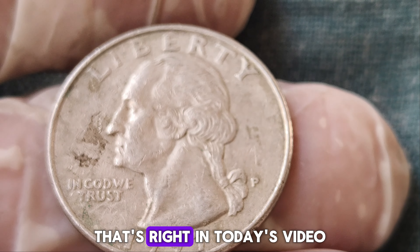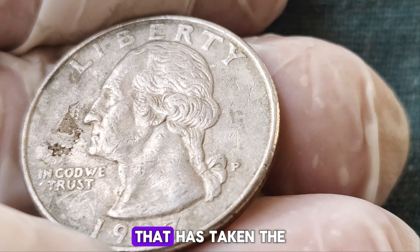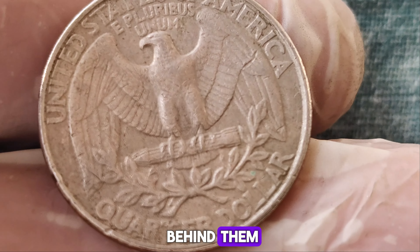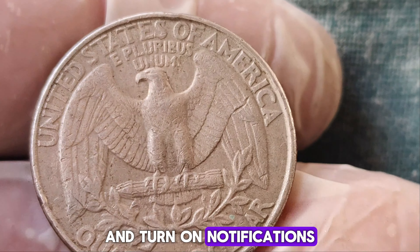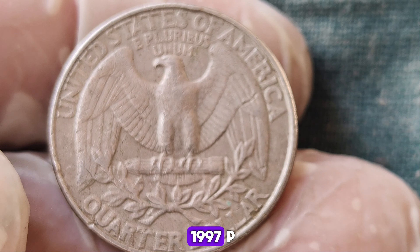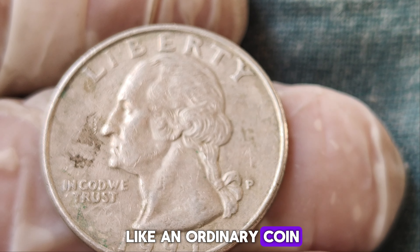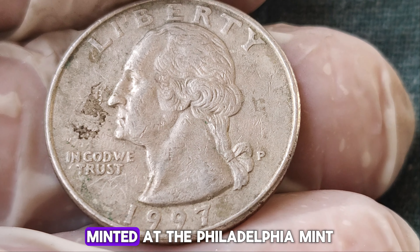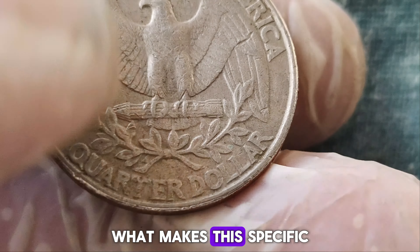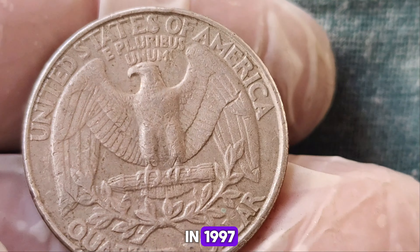What if I told you that a simple quarter from 1997 could be worth an astounding $1.6 million? That's right! Today we're uncovering the story behind the 1997 P-Mint Mark quarter dollar coin that has taken the numismatic world by storm. If you're passionate about rare coins and the fascinating history behind them, make sure to hit that subscribe button. Today we're diving into the incredible tale of the 1997 P-Mint Mark quarter dollar. Minted at the Philadelphia Mint, this coin is part of the Washington Quarter series that began in 1932.